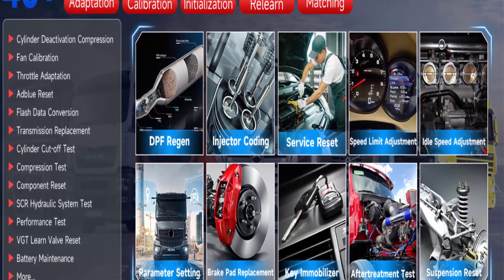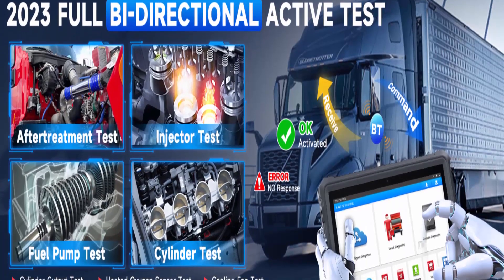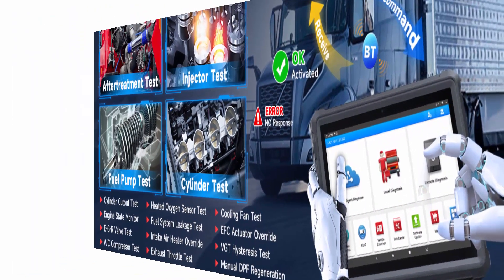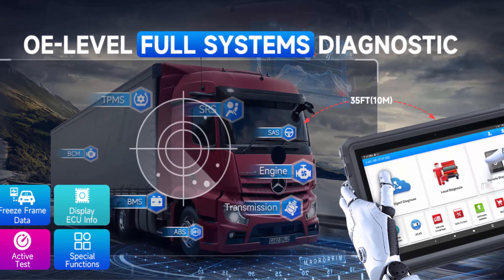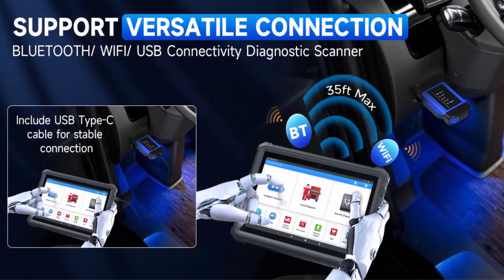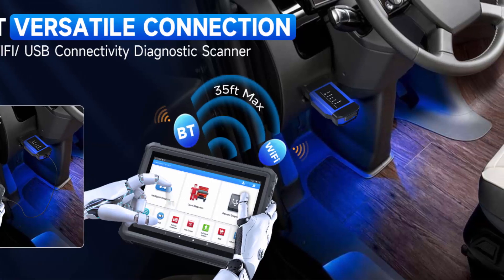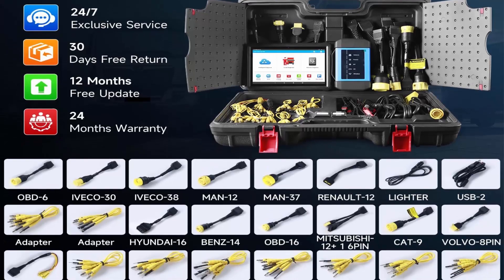The Launch X431V Plus HDII can quickly diagnose full systems for almost all diesel commercial vehicles like truck, bus, construction vehicle, agriculture machine, trailer, and vessel. The diesel code reader can read/erase codes, view live data, retrieve ECU information, and perform active test and service functions including ECM, TCM, ABS, SRS, BCM, IMMO, BMS, TPMS, SAS, Fuel System, Light System, Suspension, and AC System.